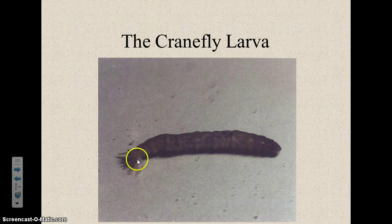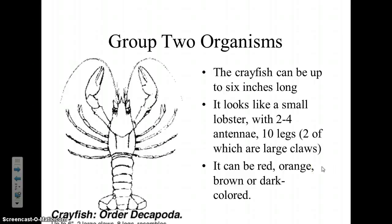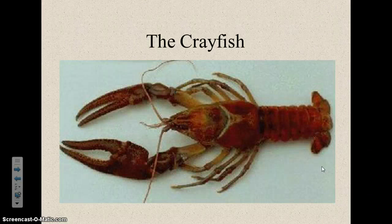The crayfish — we're all familiar with that. It looks like a small lobster, and they are related. Sometimes they're only a few inches long, but sometimes they can grow up to six to ten inches long — that's the largest one I've ever found. We can pick them up, but watch the claws — they can pinch you.